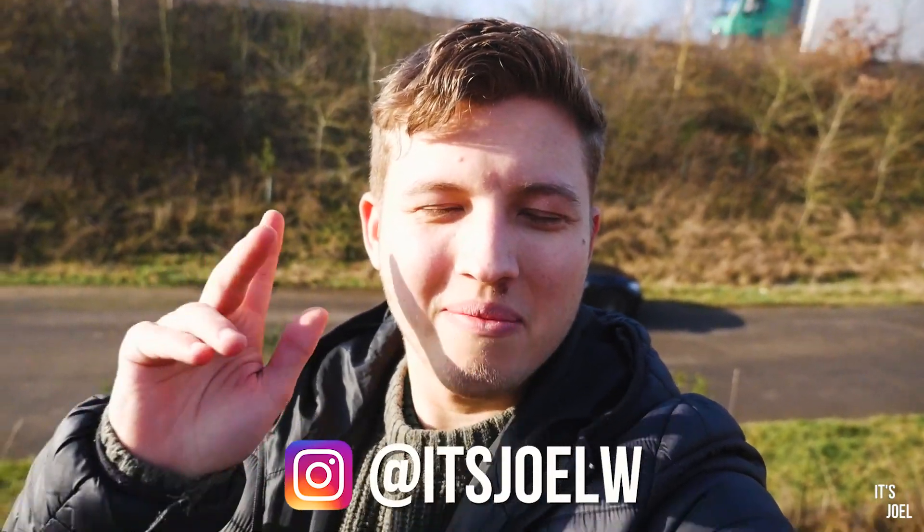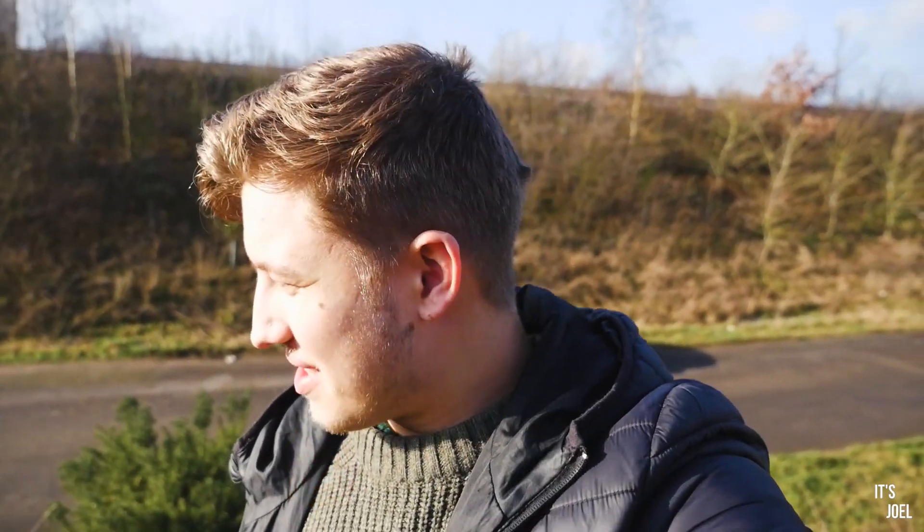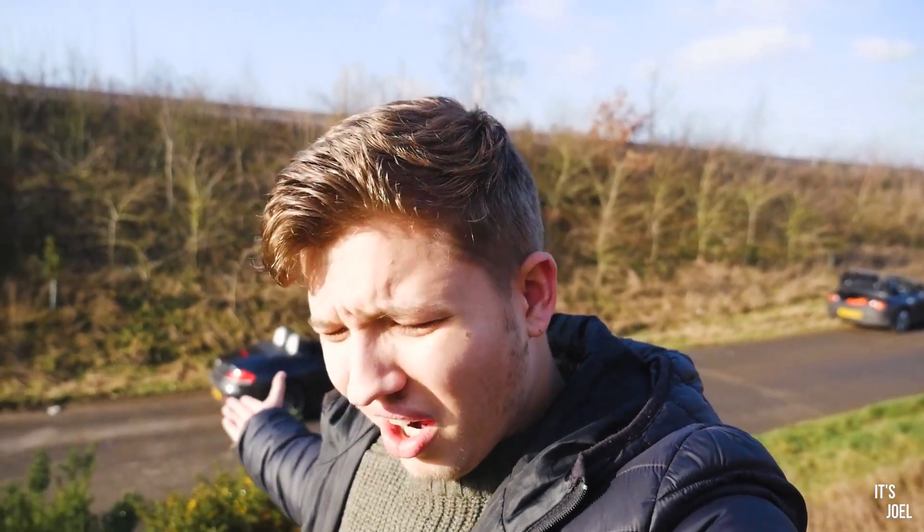Hey guys, it's Joel and welcome back to the channel. It seems I've started a little bit of a disease amongst my closest friends, because as you may have seen behind me and from the title, my close friend Charlie has bought an E89 Z4. Only a few months after Louis bought an E85 Z4 just like mine, Charlie has now gone and bought himself an E89 — which is crazy because now it's Charlie, Louis, and my dad all with Z4s.